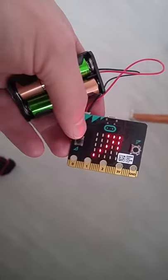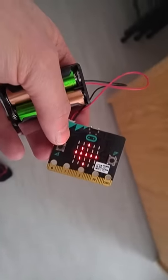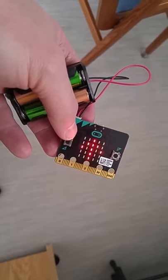So I'll turn this way. That seems to work pretty well. It's a fun little toy. Got to figure out all the other things that it can do too.